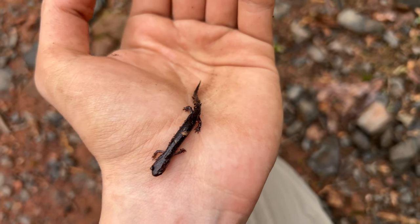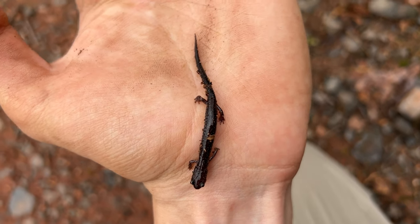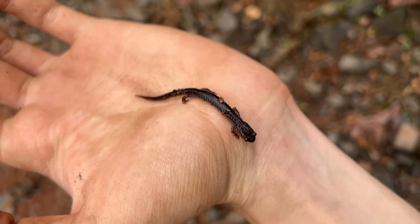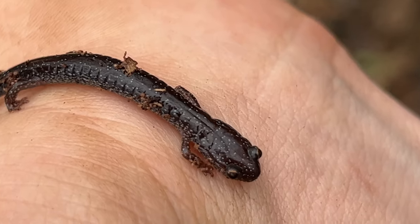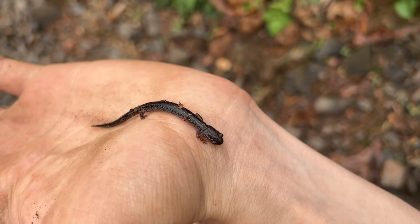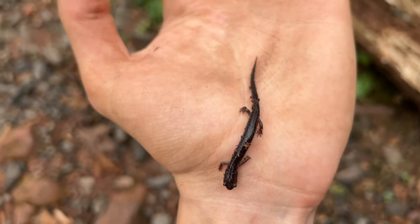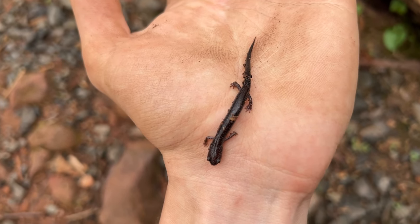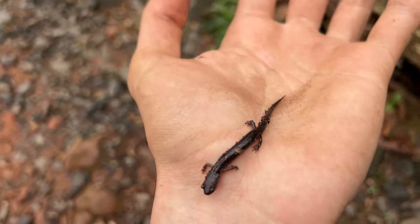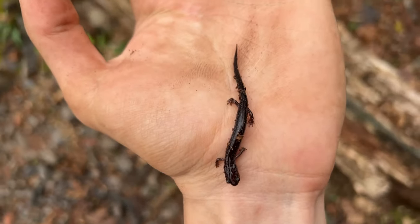This is the last red back I'm showing - I want to show him off because he doesn't actually have a red back. He's one of the lead back morphs, so as you can see he completely lacks the red back and instead has this really cool speckled pattern. These guys can have some crazy variations, especially at this spot. Even though red backs are super common, finding different variants in their range is really cool.